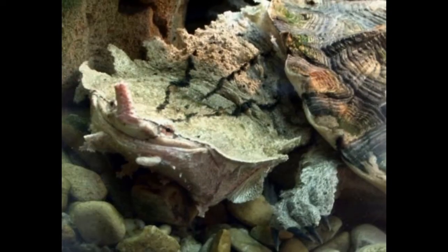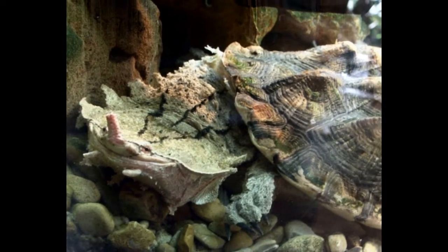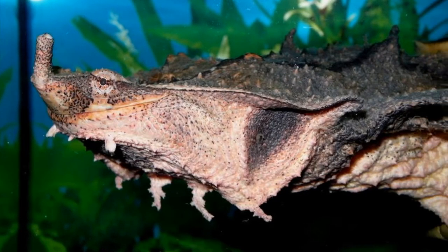Number 8: Mata Mata. The Mata Mata is a freshwater turtle found in South America. It has a large, flattened, spiky head and a horn on its snout. Most of the time you'll find these turtles smiling, so at least they have a good attitude.